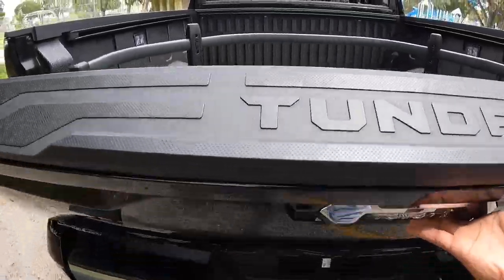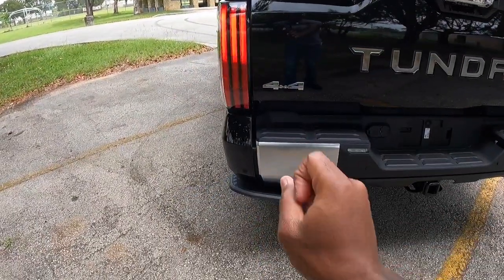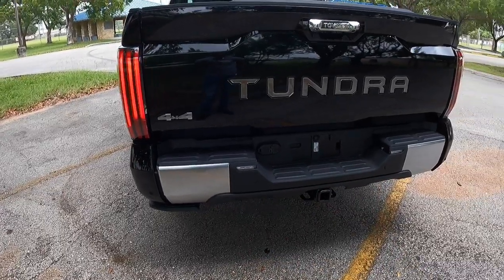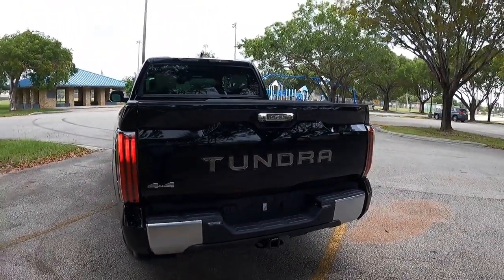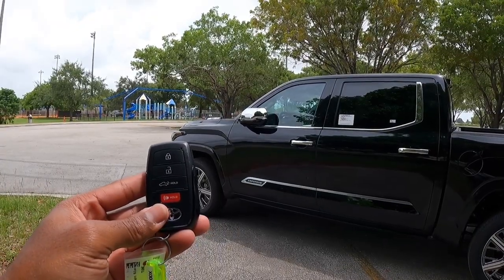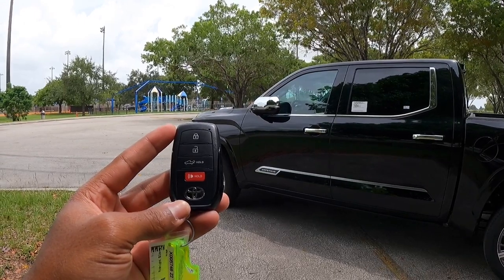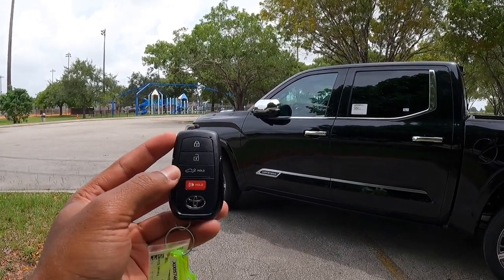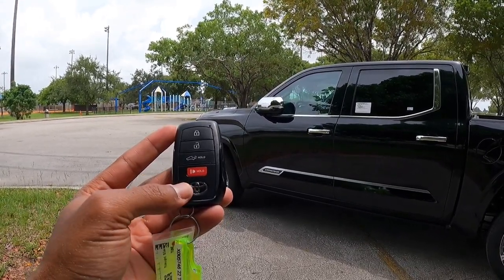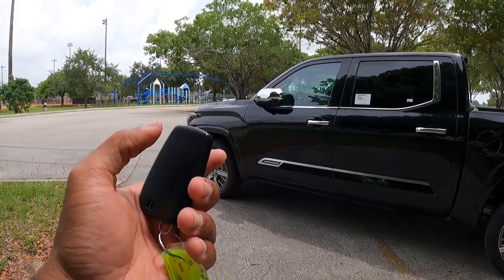I just wish Toyota would offer a power-up function for the tailgate like the competitors. Once you lift the bed up, the running boards pop back underneath the truck. Looking at the key fob, it's the same corporate-style key from Toyota — there's a lock, unlock, a button to let down the tailgate, and a panic button with the Toyota logo. I wish it said Capstone on the back of the key fob.